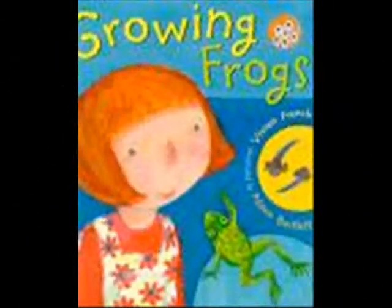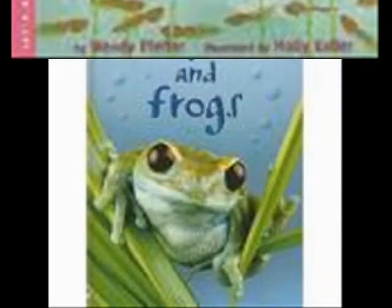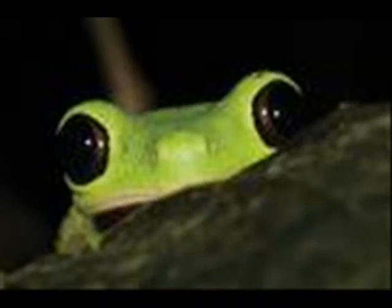There are many books you can check out from your local library or bookstore about tadpoles turning into frogs. Go check them out, and check out all the different kinds of frogs there are on our wonderful planet. Watch this fun video about the life cycle of a frog.